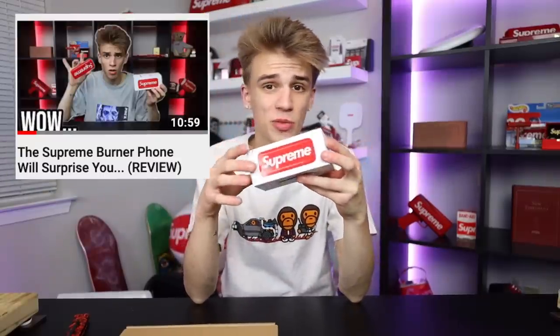Here's what they look like side by side. We also have another Supreme hanging lantern that I was able to get, and another Supreme burner phone. I did a review on this if you guys want to check it out — I'll leave a link in the description. That was a fun video where we covered every feature about this phone.